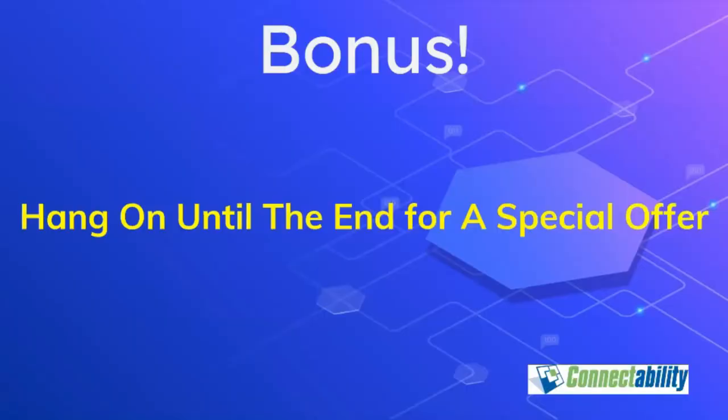If you've been on any of our previous webinars, you'll know I'm not keen on keeping things a big secret. Here's a quick plug: if you hang on to the end, we'll tell you how you can take advantage of an amazing VoIP solution and save even more money on installation costs. If you already have a VoIP system, I think you'll want to hear what we have to say, so please stay tuned.